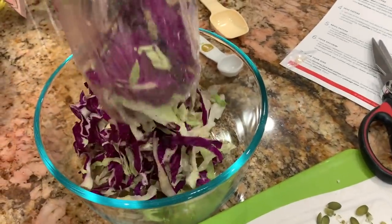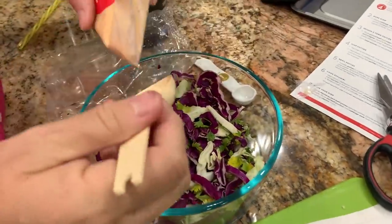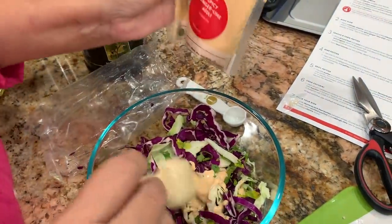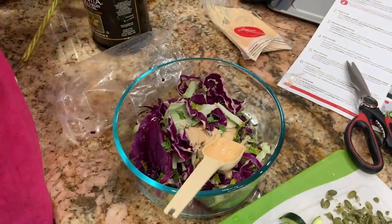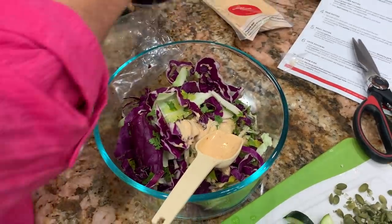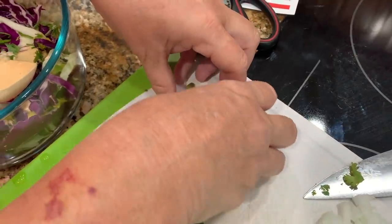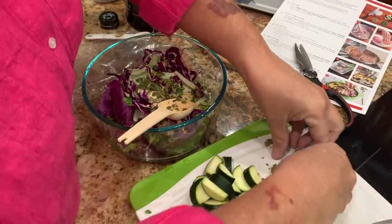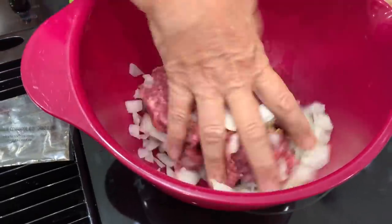We're going to start throwing together the spicy ginger slaw — got cabbage, putting in half of the cilantro we chopped up, some of this spicy garlic lime aioli (they always have the best aiolis in these boxes), a little bit of olive oil, mix that up, and we've got our slaw. And the pepitas — oh yeah, add all of them. Oh, this would be crunchy — that would be delicious!